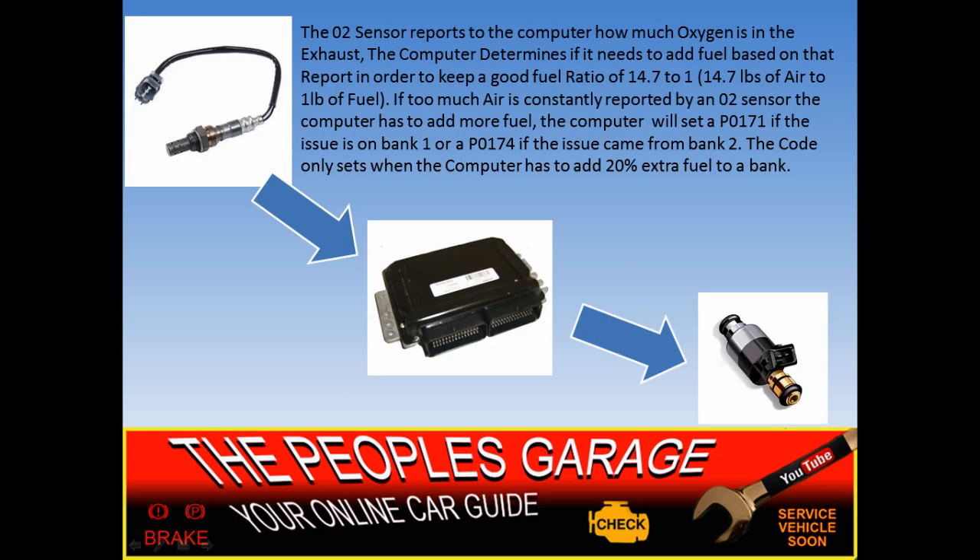The O2 sensor reports to the computer how much oxygen is in the exhaust. The computer determines if it needs to add fuel based on that report in order to maintain a good fuel ratio of 14.7 to one — that's 14.7 pounds of air to one pound of fuel. If too much air is constantly reported by the O2 sensor, the computer has to add more fuel. The computer will set a P0171 code if the issue is on bank one, or a P0174 code if the issue came from bank two. The computer is only going to set this code when it has to add 20% fuel to a bank.